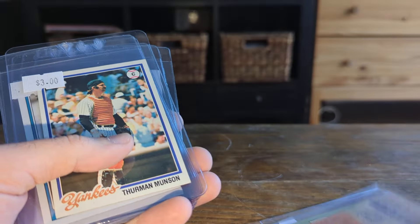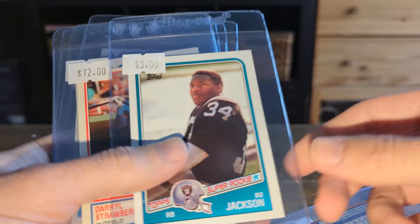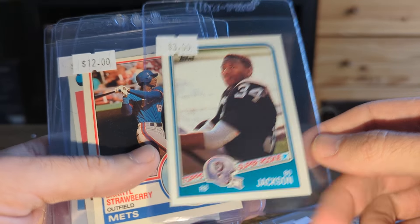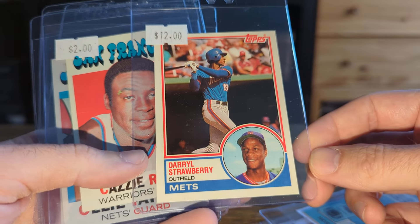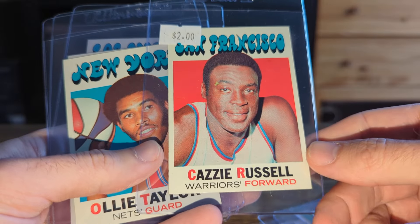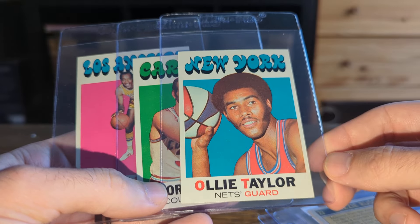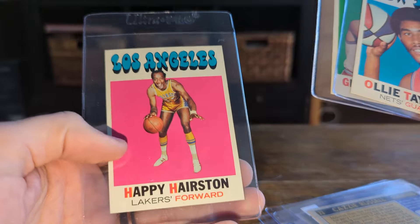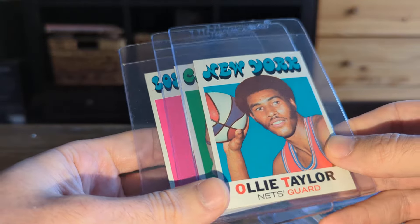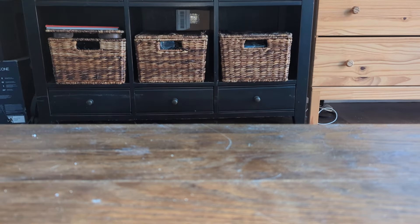Rudy Tomjanovich from 72 Topps Basketball — a set that I love to buy from. Sharp Thurman Munson from 78. Bo Jackson rookie — a little off-center but otherwise pretty sharp, popular card. 83 Topps Traded Darryl Strawberry. Kazzy Russell from 71. And these were a dollar each — super sharp, just commons — but thinking about it, I might grade them. The populations are pretty low, and I'm into them for hardly anything, so it might be a fun little experiment to just send them to PSA and see what happens.